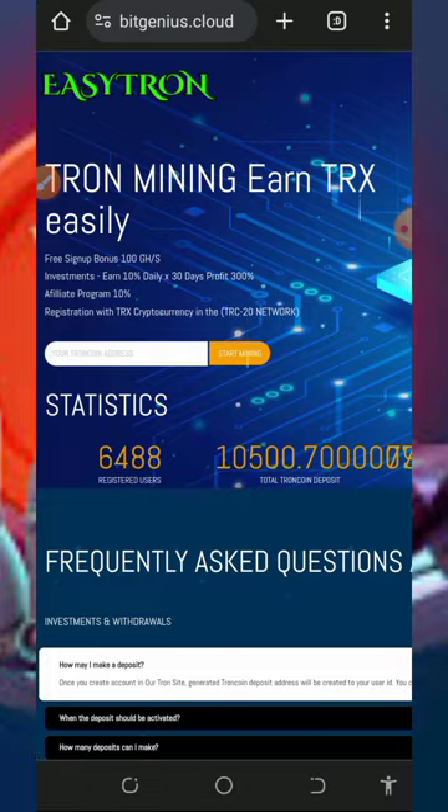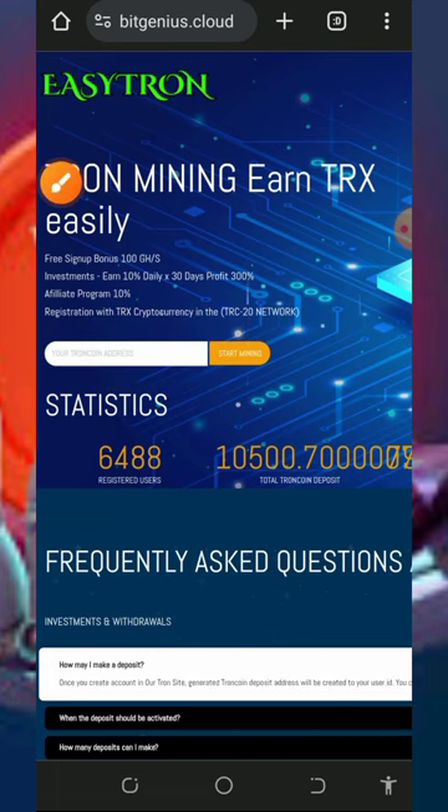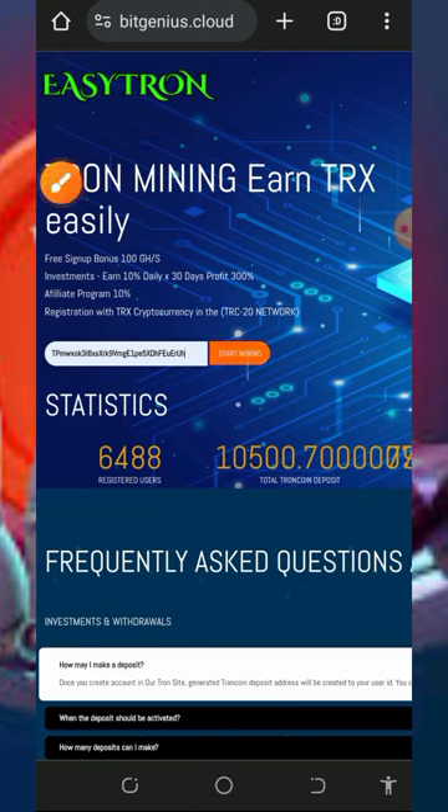After checking out all the information, all you need to do is register with them. To join this website, type the link in the video description below — it will take you directly to the site. Enter your wallet address in the field provided, then tap the Start Mining button.